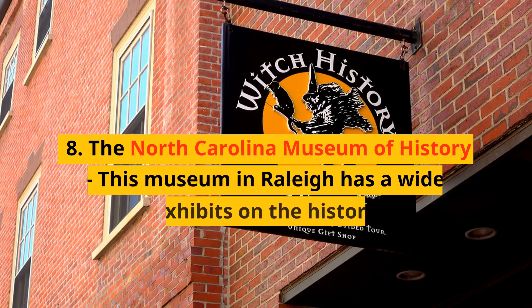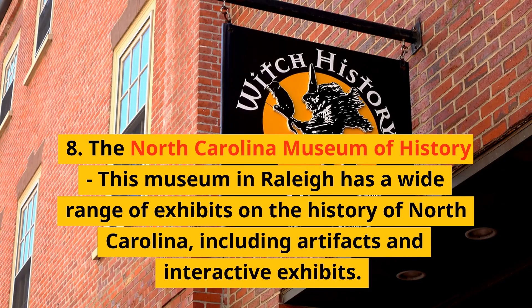8. The North Carolina Museum of History. This museum in Raleigh has a wide range of exhibits on the history of North Carolina, including artifacts and interactive exhibits.